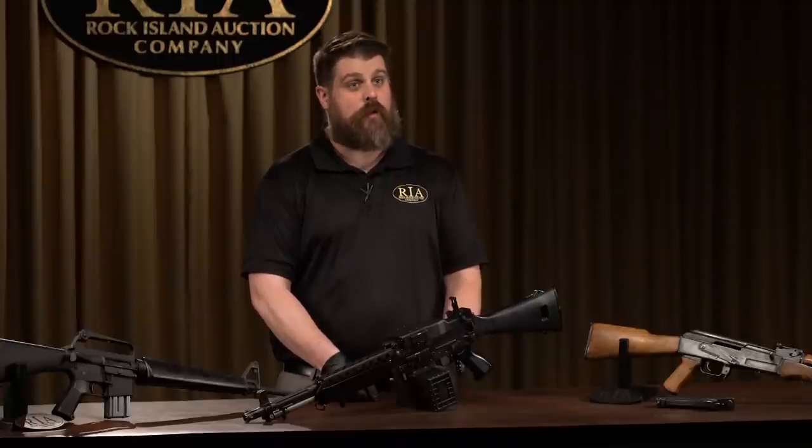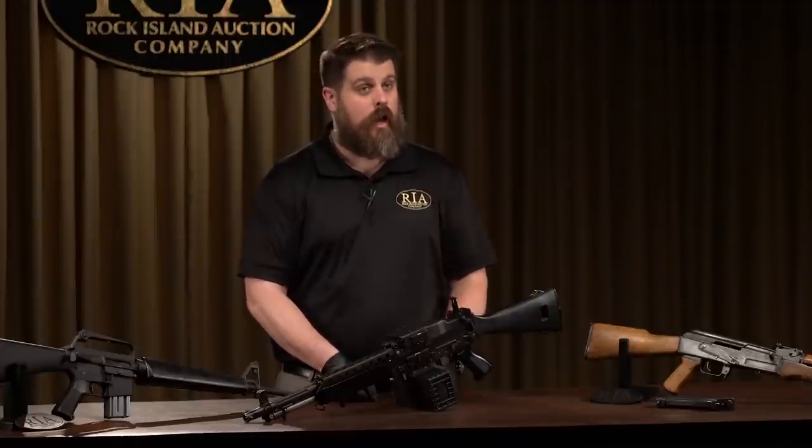Now if you watch firearms-related content online — and I'm guessing you do — you may know Mr. Vickers from his Vickers Tactical YouTube channel, the link for which we will throw up right about here. Now if you know little of Mr. Vickers outside his YouTube channel, you may or may not be surprised to know he is a veteran of U.S. Army Delta Force. He has indeed been there and done that.